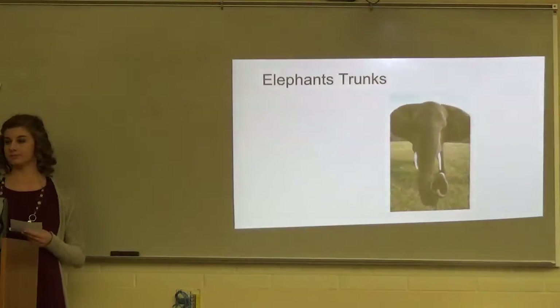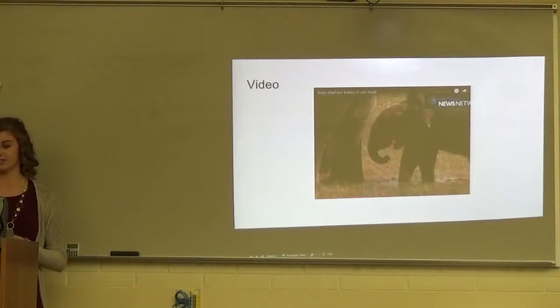Now I'm going to talk about their trunks. This is a video of a baby elephant running to use her trunk.